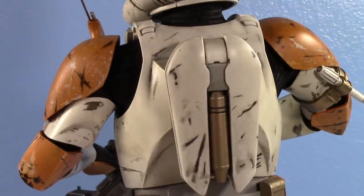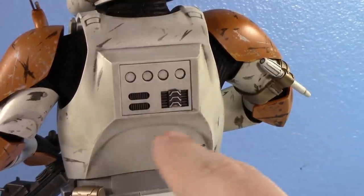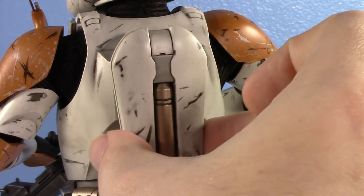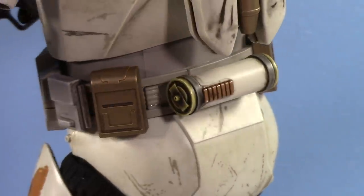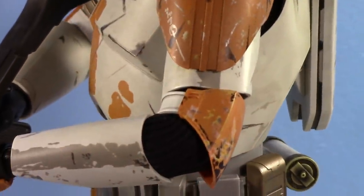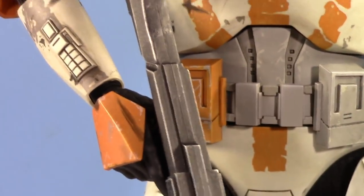And his jetpack — oh my, that is definitely impressive. It comes off magnetically, and look at all the detail underneath it. You'll never see that, but they put so much detail there. It goes on so nice and smooth without any clanging. Then the belt — look at the thermal detonator. There are oil stains in between all the crevices of the costume. Just looking up and down the arms, it looks so good.